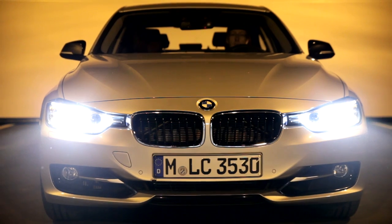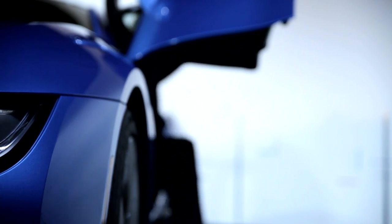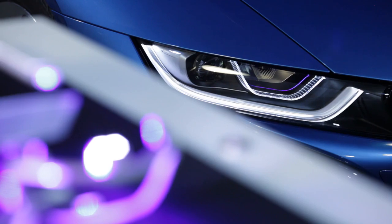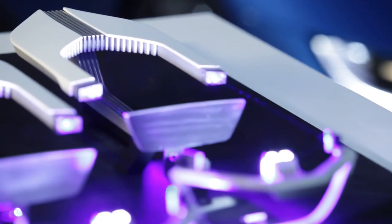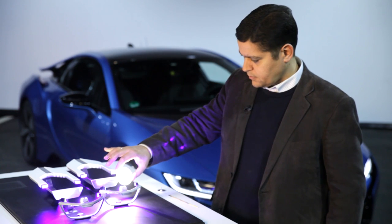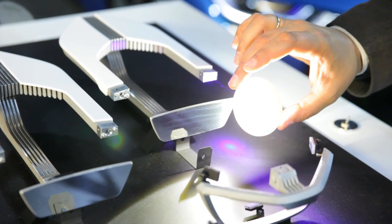Even though LED lighting technology is standard at BMW today, the next light revolution has already begun and is operational — the BMW laser light, invented and developed at the facility in Munich. The principle functions as seen in this model: diodes project laser beams which pass through a phosphor membrane, altering them into a compatible white light.